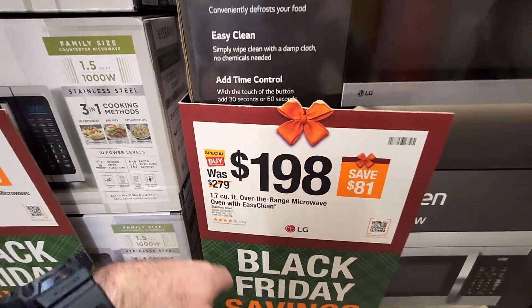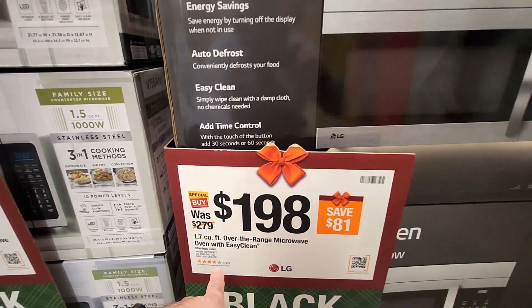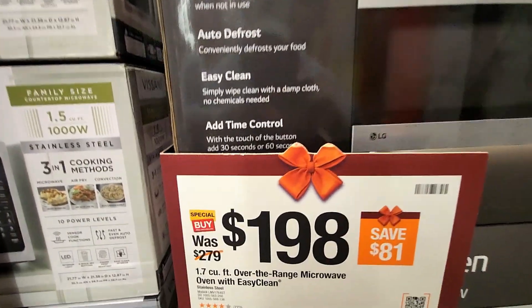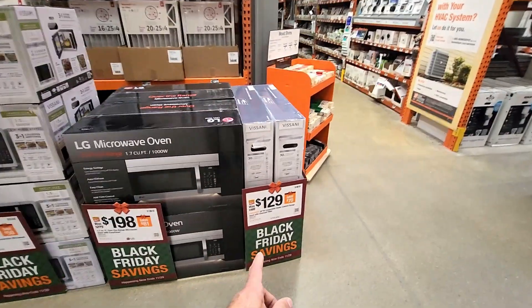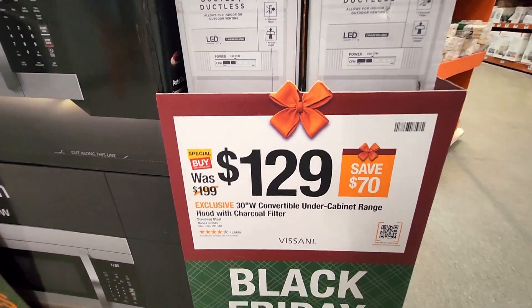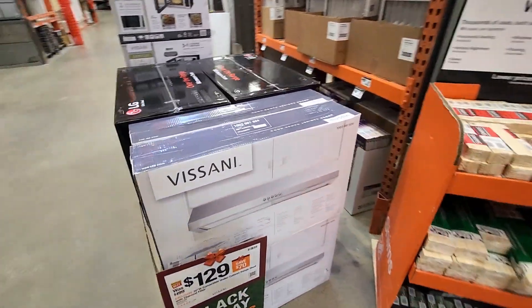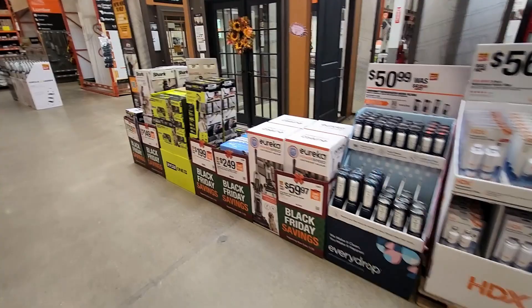Next to that they got the LG 1.7 cubic foot over-the-range microwave with easy clean — $198, was $279. And over here they have the 30-inch convertible cabinet range hood with charcoal filter, was $199, down to $129 — pretty cool, stainless steel.